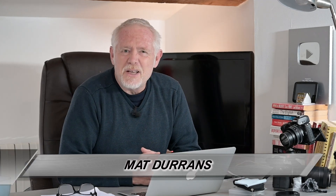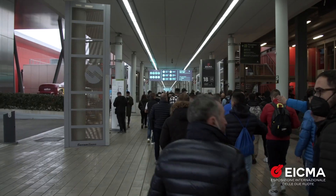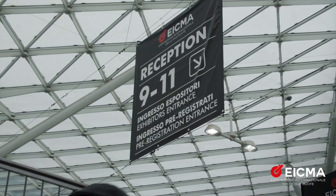We've already featured quite a lot of the mainstream stuff from the International Motorcycle Expo that was held in Milan at the end of November. But since it's Christmas, my gift to you, and myself, is to take a look at some of the more interesting, exotic, unusual bikes that were on display there.